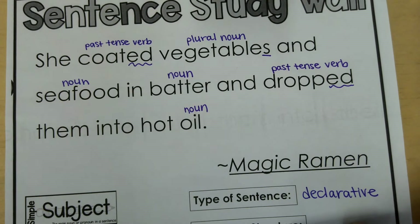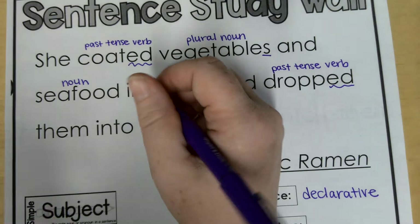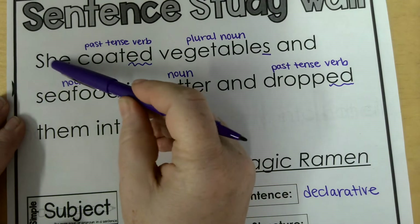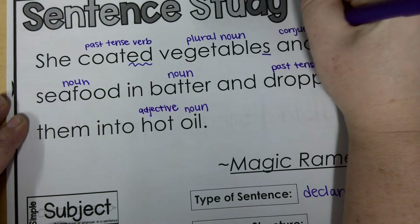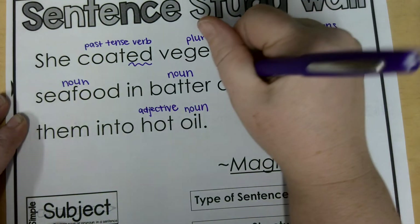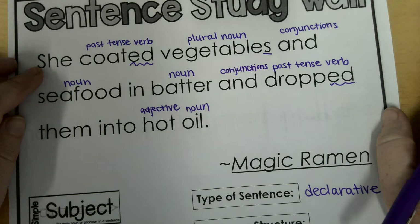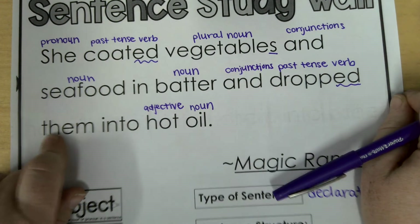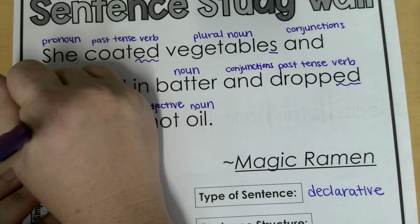Now let's look for things that describe. Hot — we've got an adjective right there. If we look at the other words in the sentence, we have two words that are 'and,' and those are conjunctions. We know that they join two different parts of the sentence — vegetables and seafood, they join those together, and the actions of coating and dropping. So those are conjunctions. And then we also have 'she' — it replaces the name of the person, so that is a pronoun. And then 'them' is also a pronoun — it's replacing the words vegetables and seafood. Instead of repeating it again — dropped vegetables and seafood into hot oil — it replaces it. So that is a pronoun.